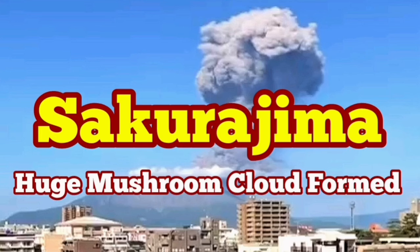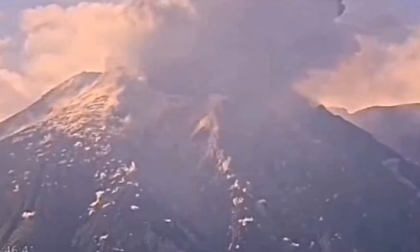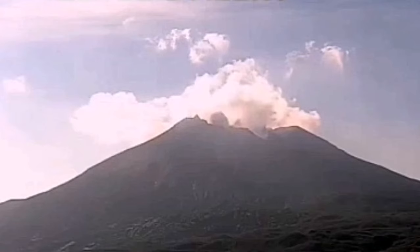We had a huge eruption of the Sakurajima volcano in the Kagoshima island of Japan. What we have seen was interesting because we saw the shockwave. This is the moment of the shockwave — you can see that.